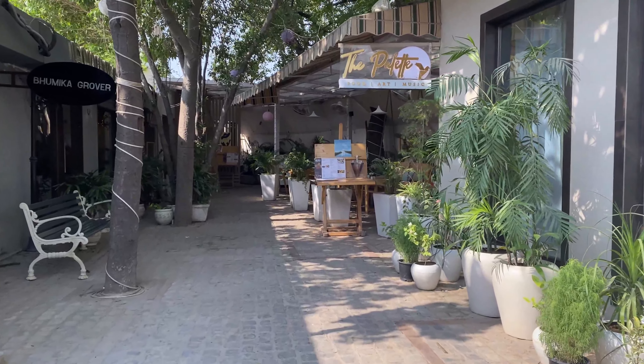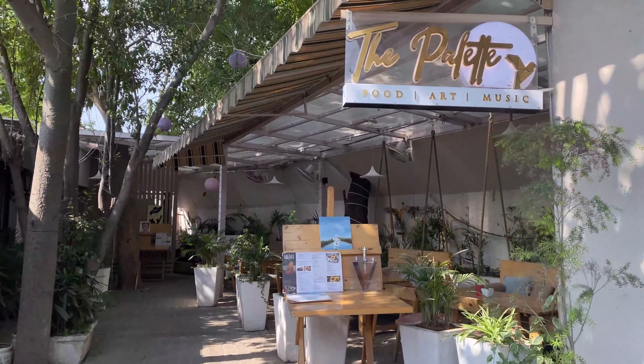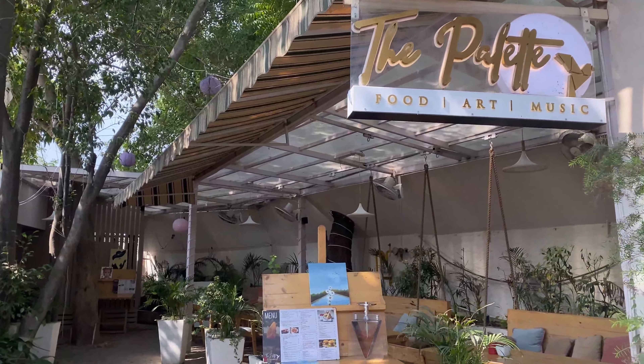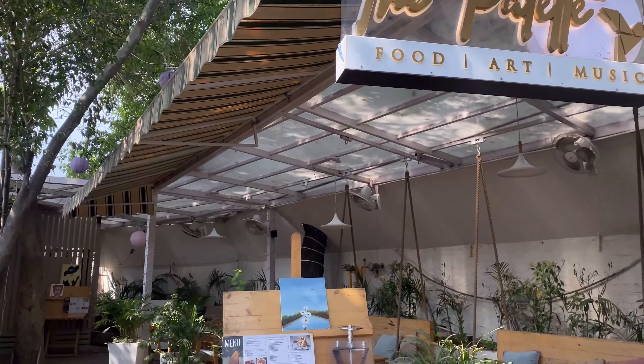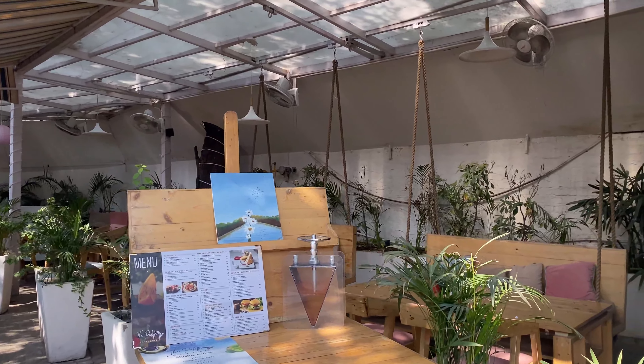For this, I have chosen this place called The Pellet and I have heard a lot of good reviews about this place. It's basically a food plus art plus music cafe. So let's see how it goes here.